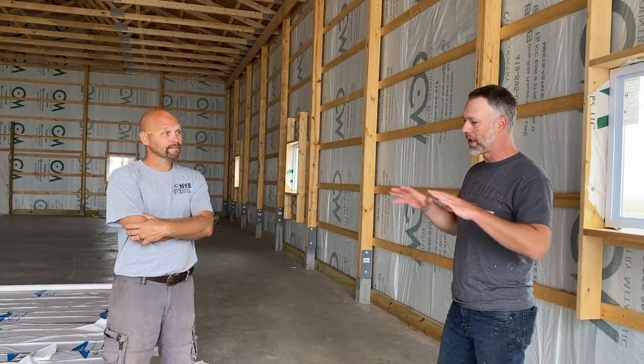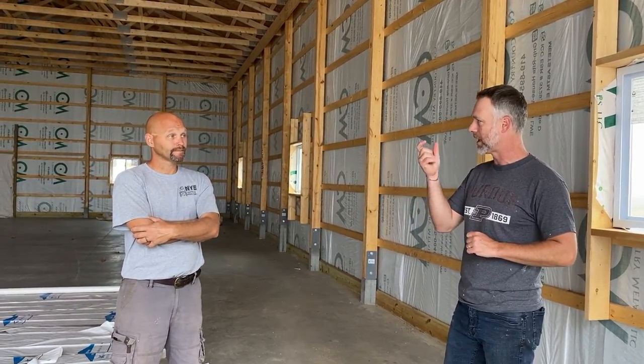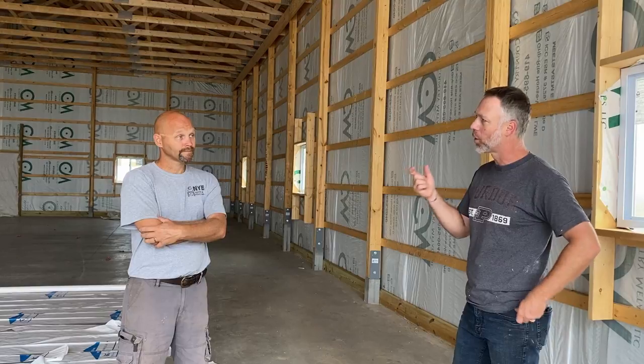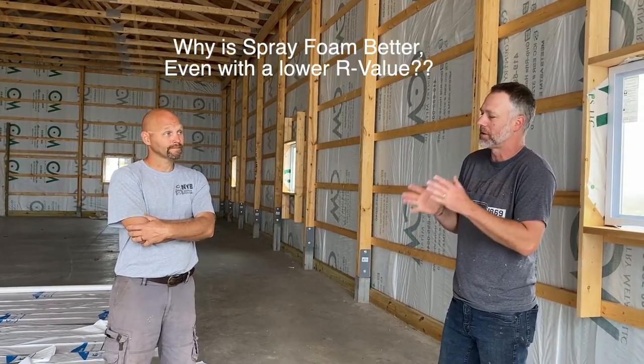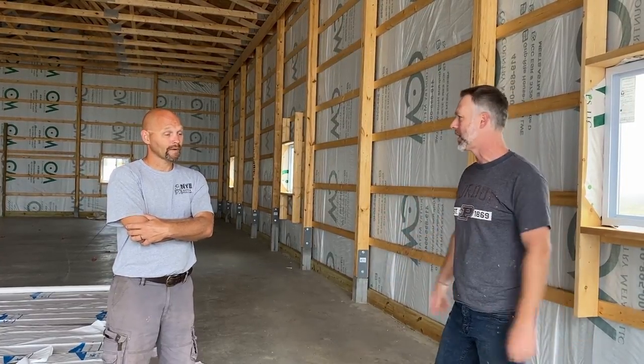We're going to do two inches of spray foam. So here's a question we get a lot from people, because when you just do an internet search and you see the R-value for one inch of this closed-cell spray foam that you're going to put in here, it tends to be a lower number. How do you help people understand that going with the two inches — even though it's not all about just the number in the R-value — what else are you getting with that foam?